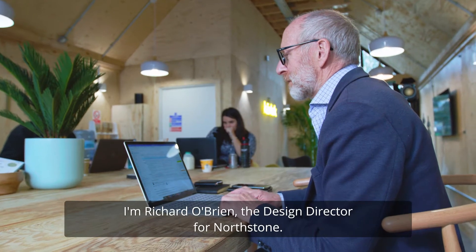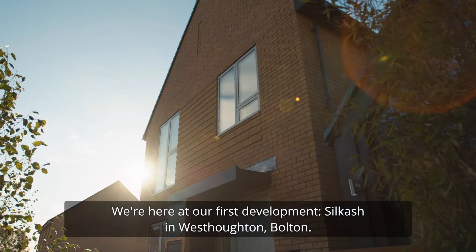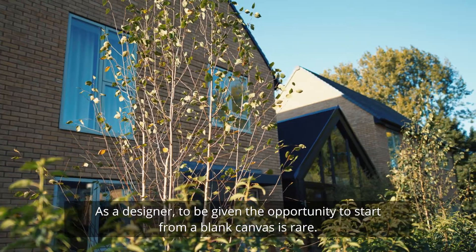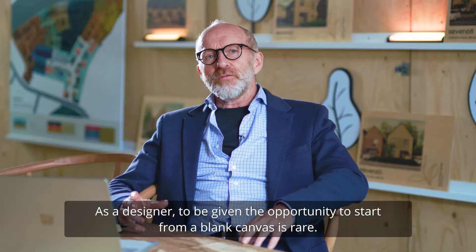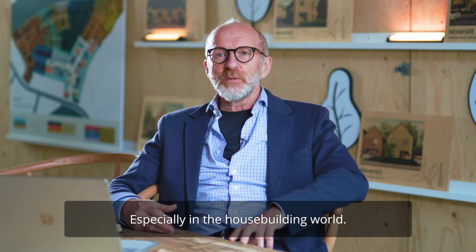I'm Richard O'Brien, the design director for Northstone, and we're here at our first development at Silcash, West Horton, Holton. As a designer, to be given the opportunity to start from a blank canvas is rare, especially in the house building world.